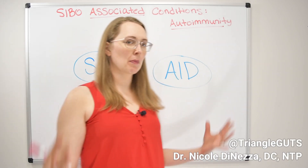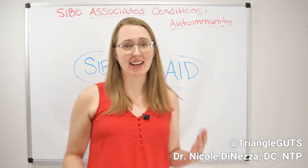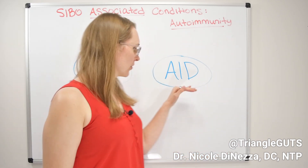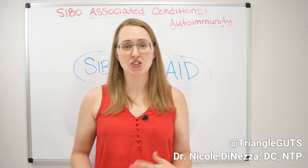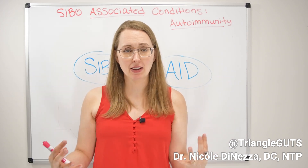First, a little primer. I'm going to put the umbrella term 'autoimmune disease' or the autoimmune process on one side, SIBO on the other side, and we're going to draw some arrows and try to understand the connectedness. But first I want to give you a little bit of a primer on what autoimmune disease is, what the process is, and what kind of conditions we're actually talking about.